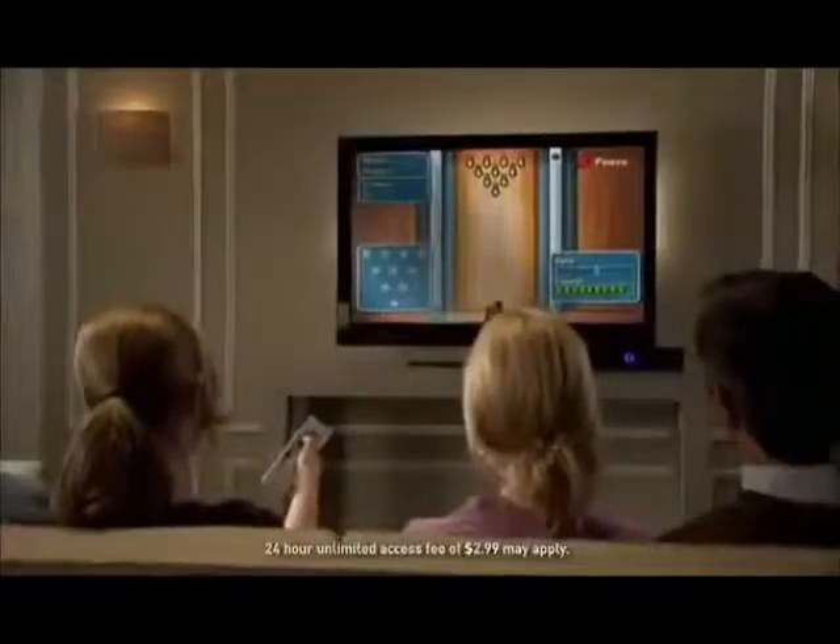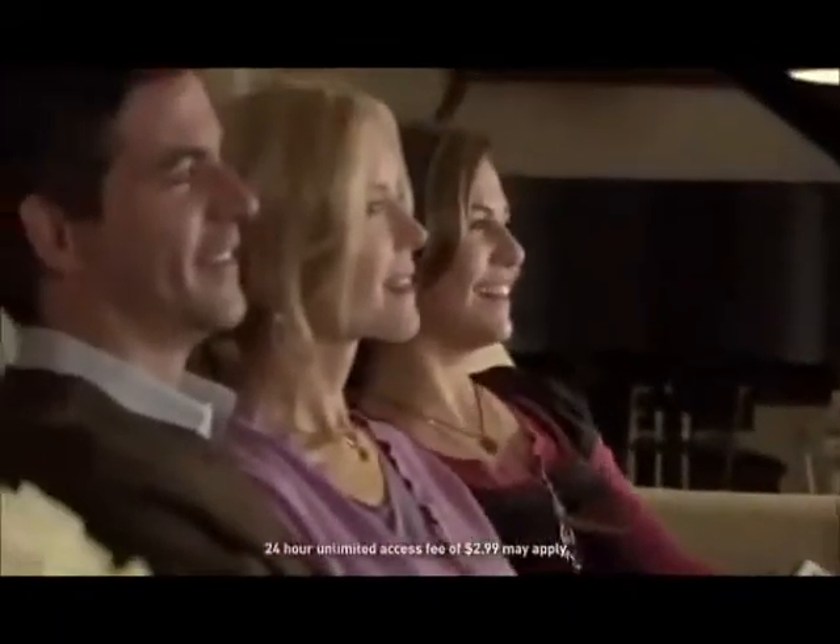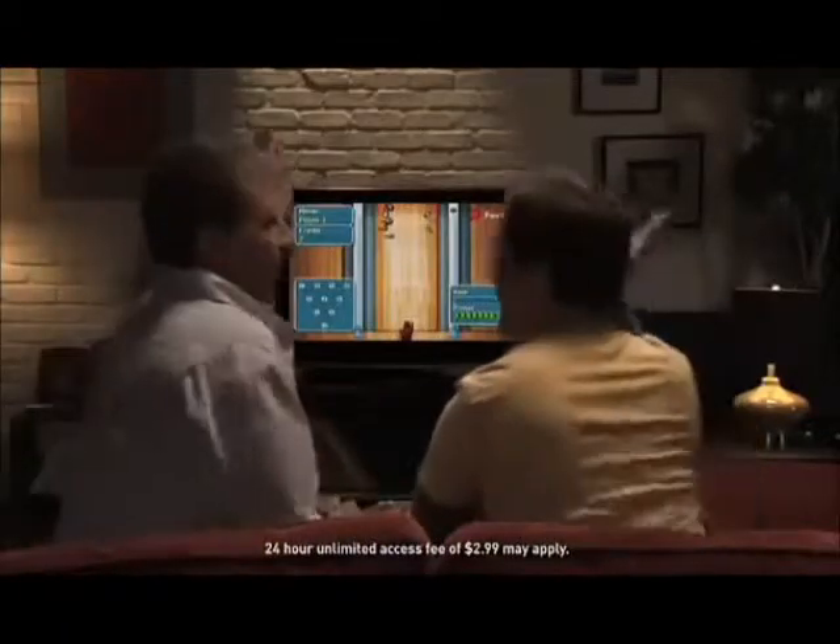Game Lounge lets families enjoy over 60 popular games like Monopoly right on their TVs, and players can compete against other households using just the remote.